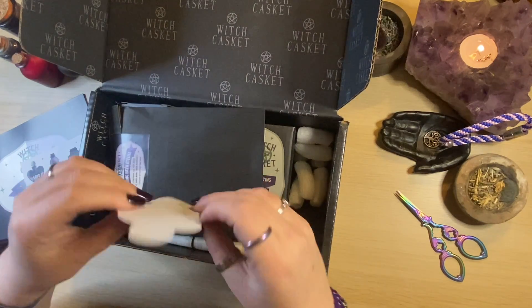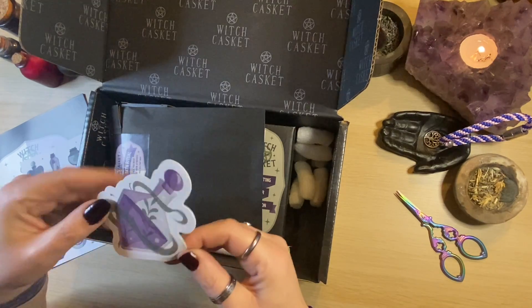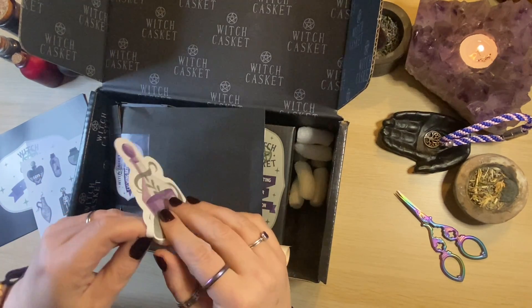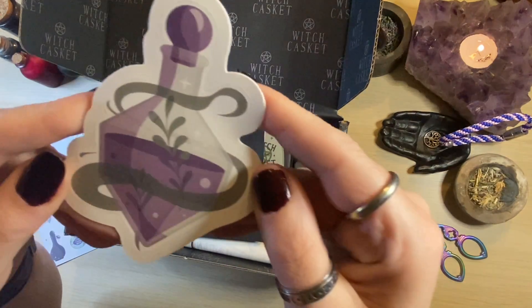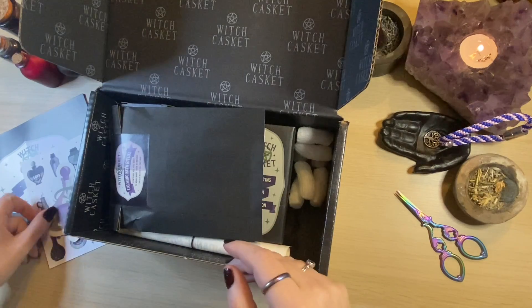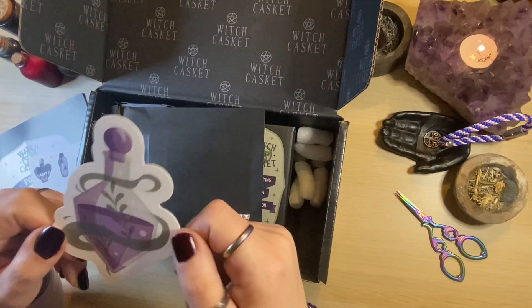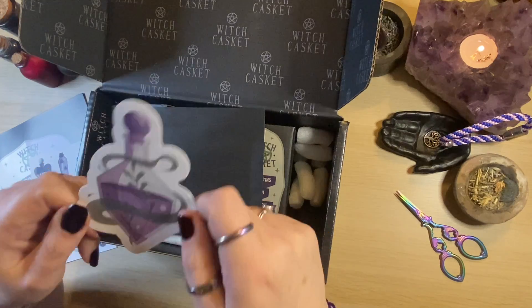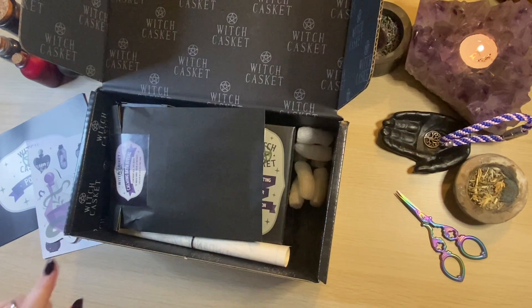Oh, this looks like a sticker — yes! That is a vinyl sticker, lovely, I like that a lot. If you're anything like me though, committing to sticking a sticker somewhere is sometimes the problem.